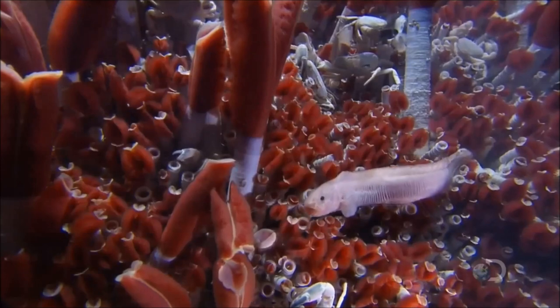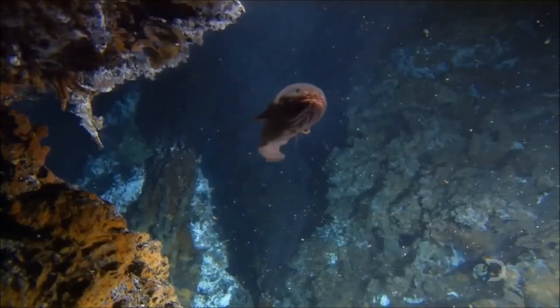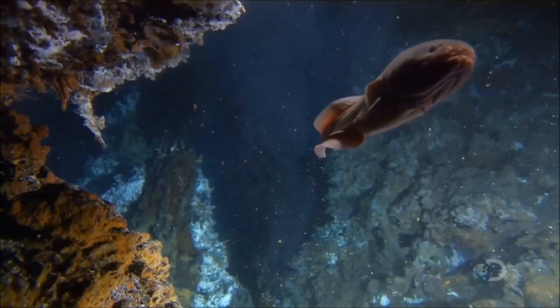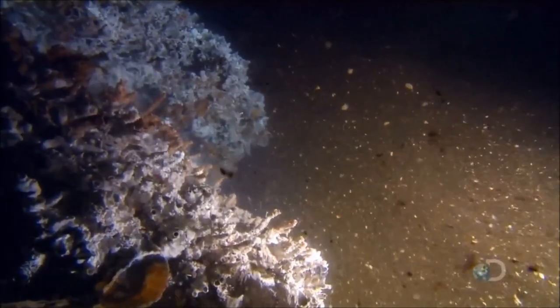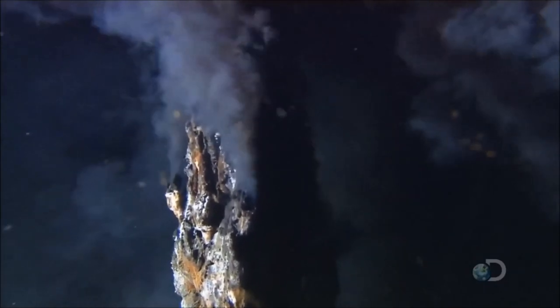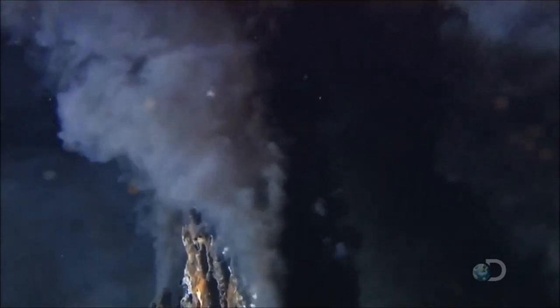Soon, more complex creatures feed on the microorganisms, and they, in turn, are fed on themselves. The nutrients are so plentiful they cannot all be used here. Ocean currents will carry the surplus away and transport them all around the world, and ultimately to the surface.